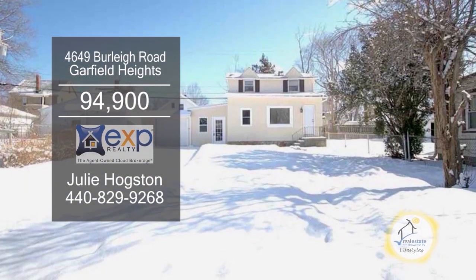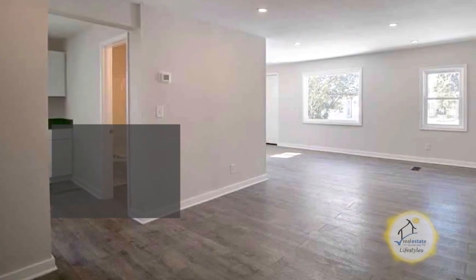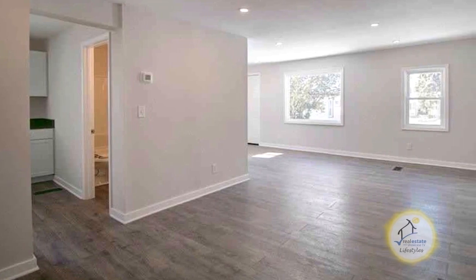This Cape Cod in Garfield Heights offers two bedrooms and one bath. The spacious living room and dining room is great for entertaining.